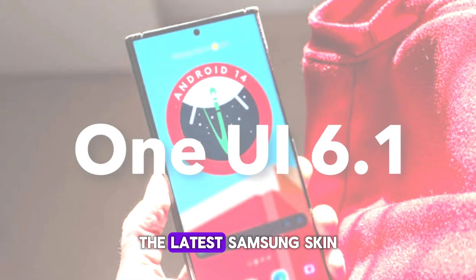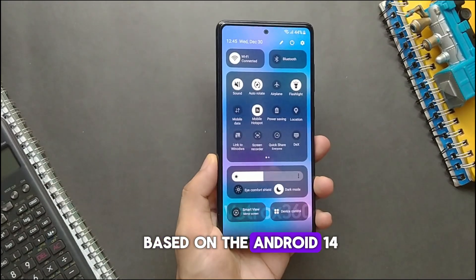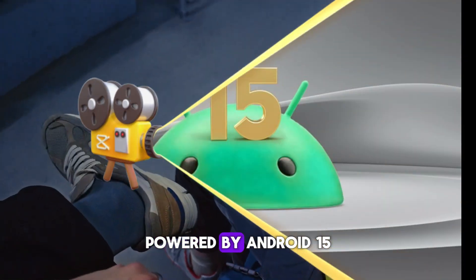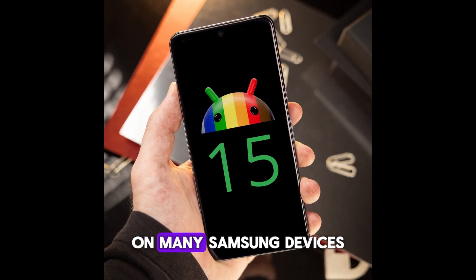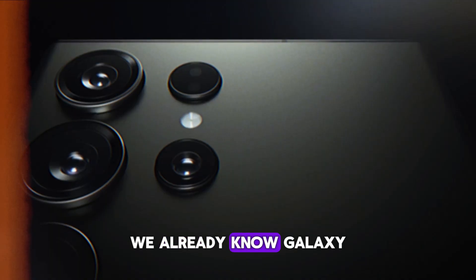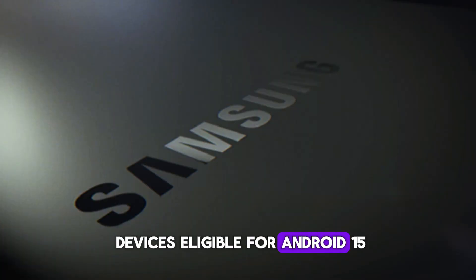One UI 6.1 is the latest Samsung skin based on Android 14. The next Galaxy skin will be One UI 7, powered by Android 15, which will debut on many Samsung devices later this year. While it's just the beginning of 2024, we already know which Galaxy devices are eligible for Android 15.